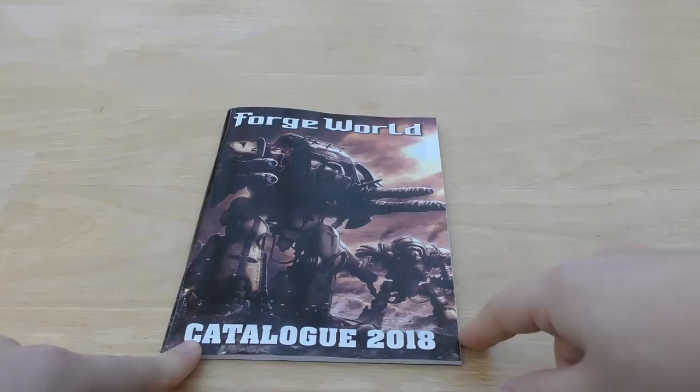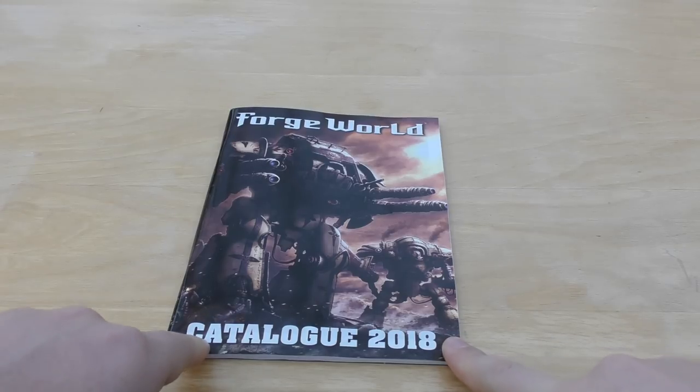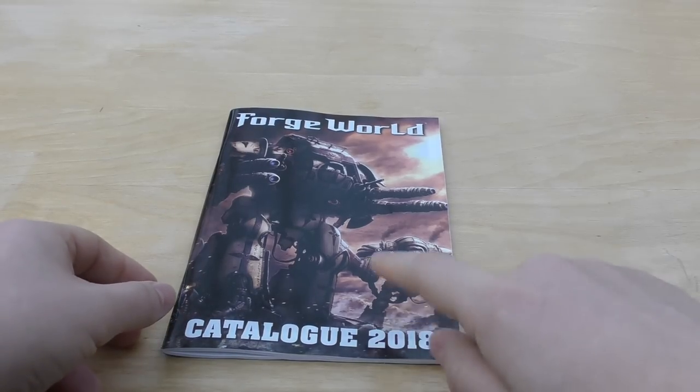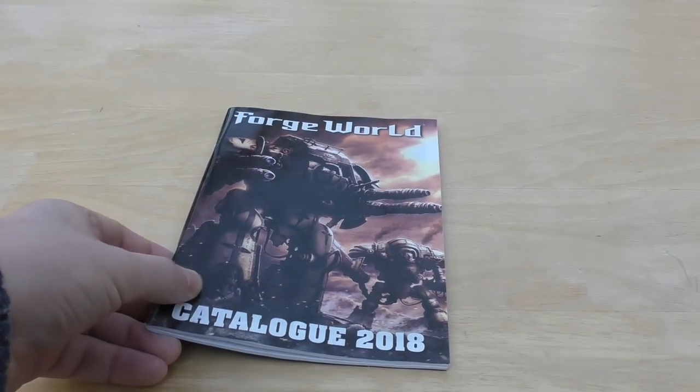The Mastodon has gone up — it's now £310 rather than the solid £300. And the Leviathan, I think, has gone up by £73. But we'll go into depth on that catalogue in another video, so stay tuned to the channel for that.